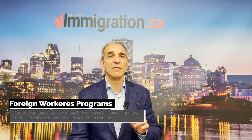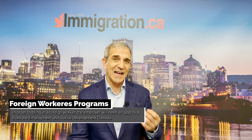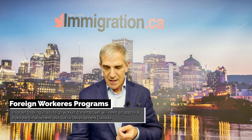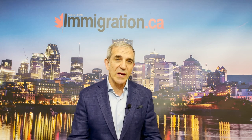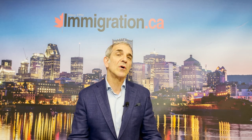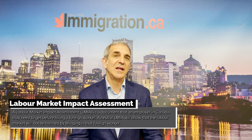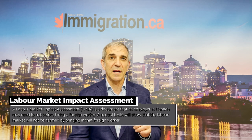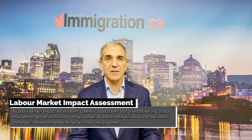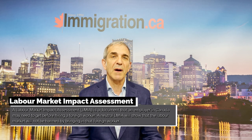The typical method is you would need an approval from Employment and Social Development Canada — that's a branch of the Canadian government that deals with employment and labor matters — and that body will be involved for a lot of the employment approvals when you're trying to bring in a foreign worker. So typically, the employer will need what's called a labor market impact assessment, and that opinion needs to show that there is a neutral effect on the Canadian labor market.